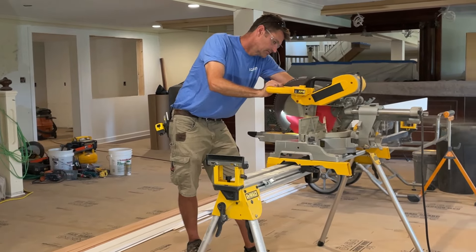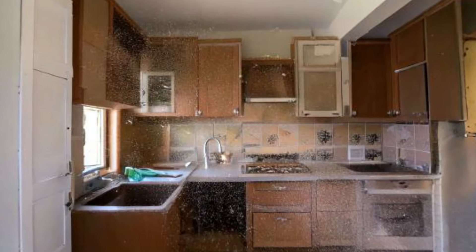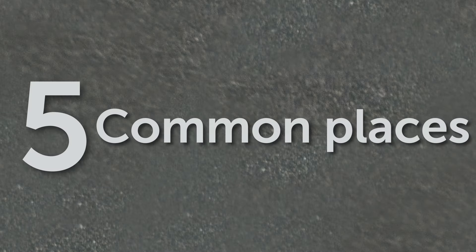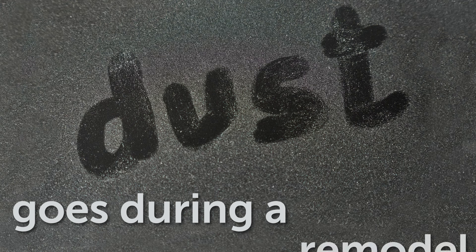Even in the best cases during remodeling, dust finds a way to travel and accumulate in various areas, often in places you might not expect. Here are the five most common places dust goes during a remodel.